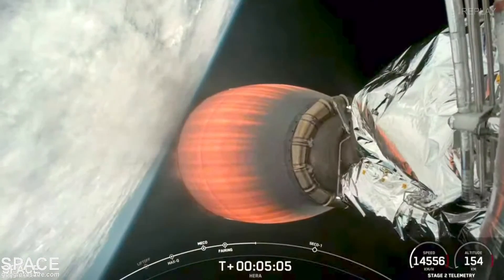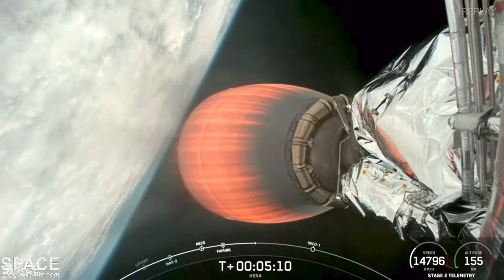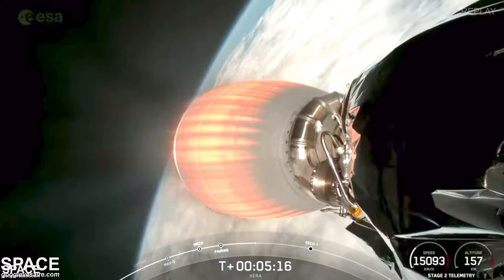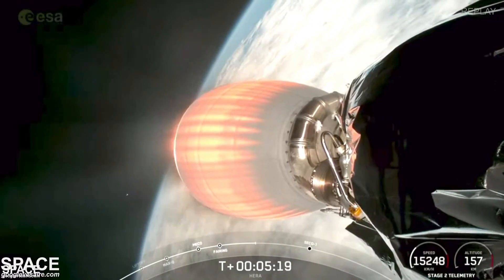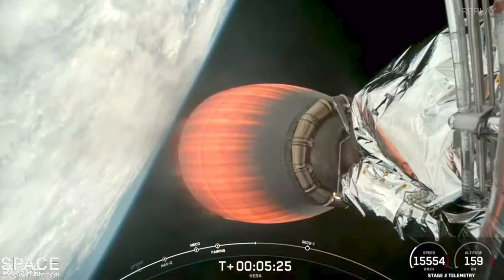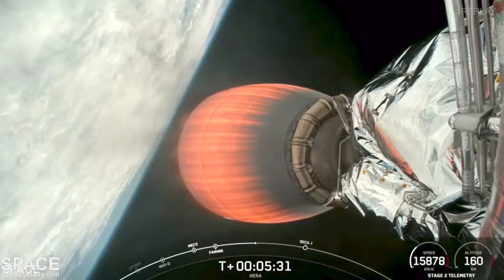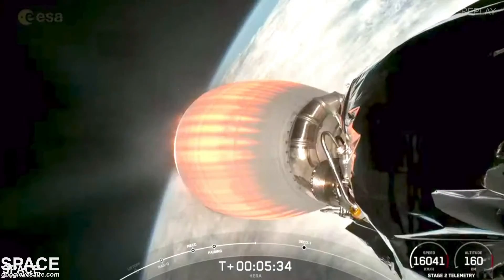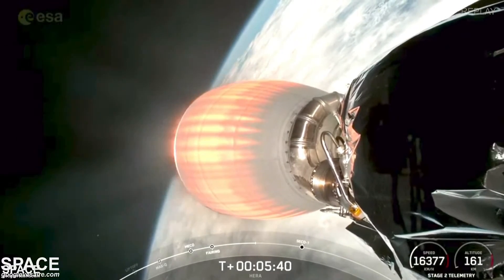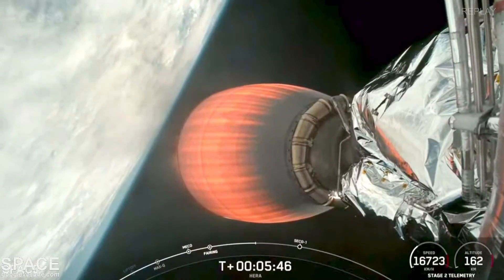Due to the additional performance required to deliver this payload to an interplanetary transfer orbit, we will not be recovering the booster today. The MVAC engine is optimized for the vacuum of space and has about 220,000 pounds of thrust in vacuum. This is the first of two burns. The two MVAC burns will take the second stage with the payload attached to the targeted drop-off orbit. Falcon continues to follow a nominal trajectory.